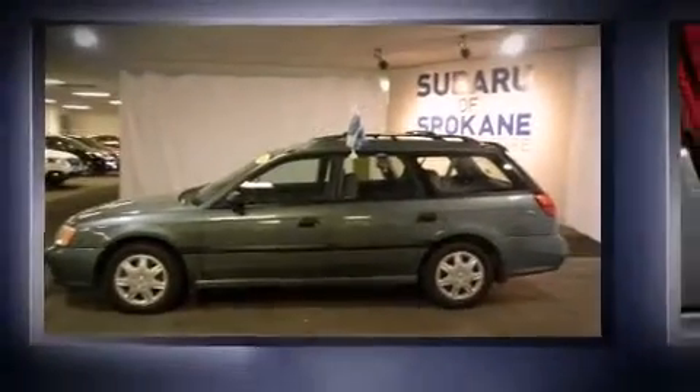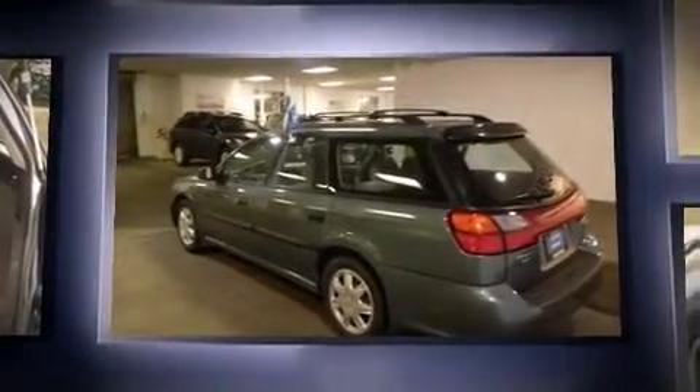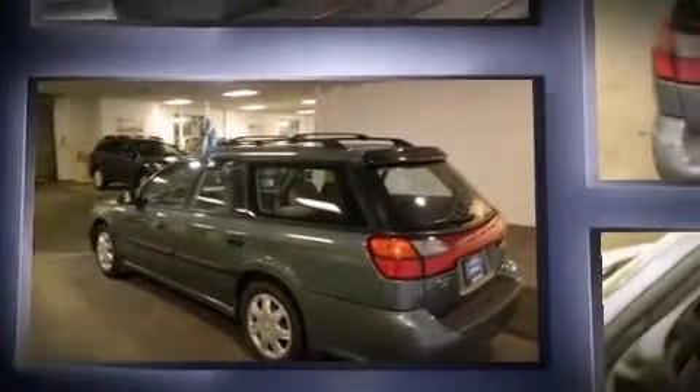Come test drive this 2001 Subaru Legacy. This four-door, five-passenger wagon provides exceptional value. Under the hood, you'll find a four-cylinder engine with more than 150 horsepower, providing a smooth and predictable driving experience.